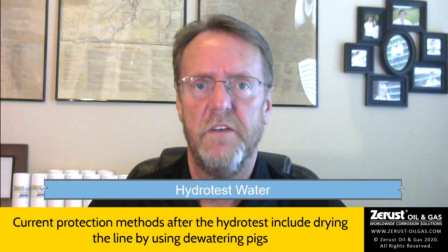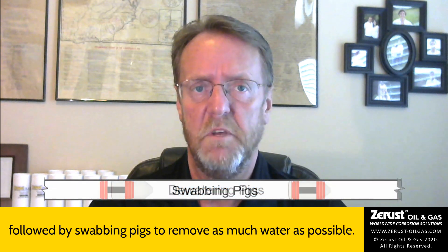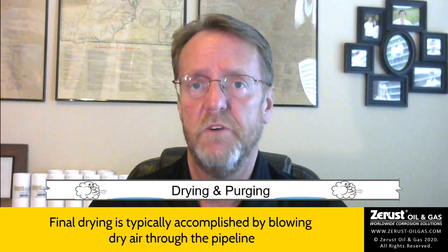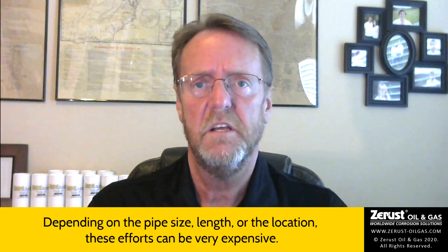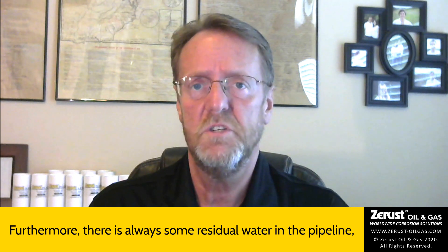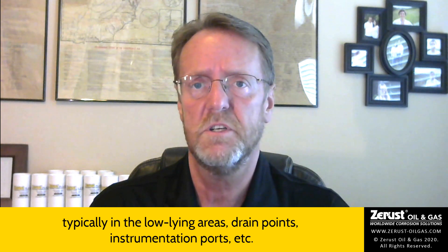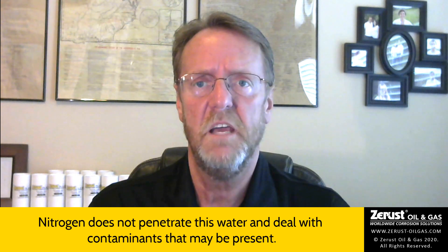Current protection methods after the hydrotest include drying the line by using dewatering pigs, followed by swabbing pigs to remove as much water as possible. Final drying is typically accomplished by blowing dry air through the pipeline in order to achieve a minimal dew point, and then possibly purging with nitrogen. Depending on the pipe size, length, or the location, these efforts can be very expensive. Furthermore, there is always some residual water in the pipeline, typically in the low-lying areas, drain points, instrumentation ports, etc. Nitrogen does not penetrate this water and deal with the contaminants that may be present.